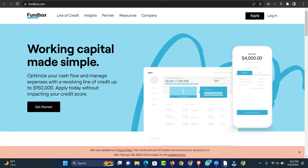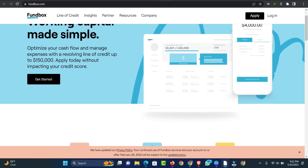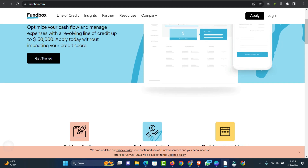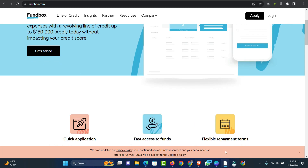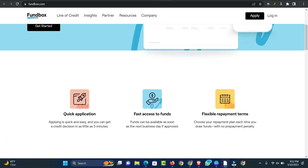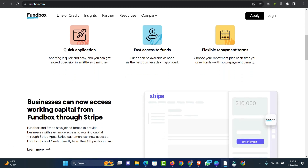Number 2: Fundbox Line of Credit. Fundbox is an online lender offering small business loans to entrepreneurs who need to quickly fill a cash flow gap. You can get access to a line of credit as soon as the next business day. Fundbox is known for its flexible eligibility requirements, offering funding to business owners with bad credit or just a few months in business. But that flexibility doesn't continue into its repayment schedule — you'll need to make weekly repayments during a maximum loan term of just 24 weeks. If you need a longer repayment period, look at other online business loan options.